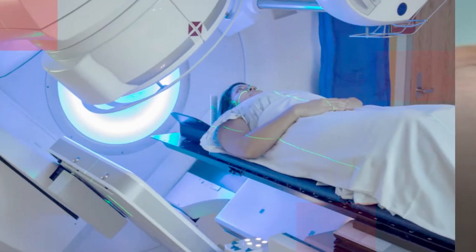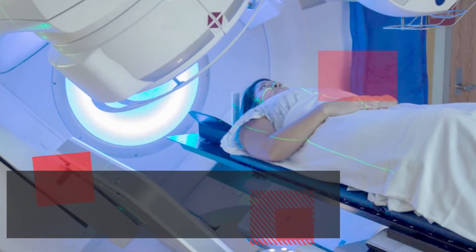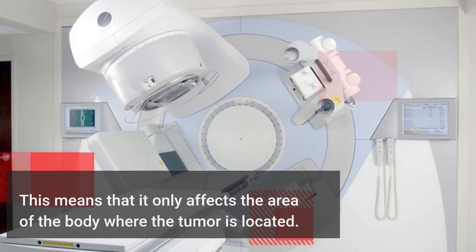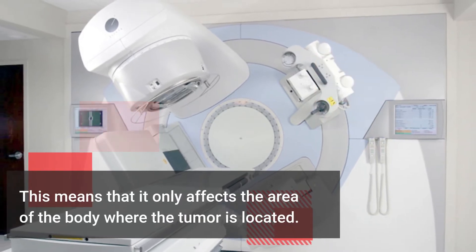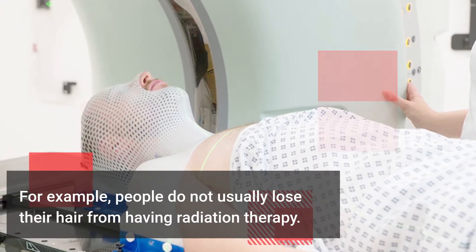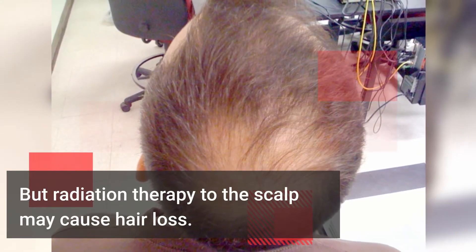Radiation therapy is a local treatment, which means that it only affects the area of the body where the tumor is located. For example, people do not usually lose their hair from having radiation therapy, but radiation therapy to the scalp may cause hair loss.